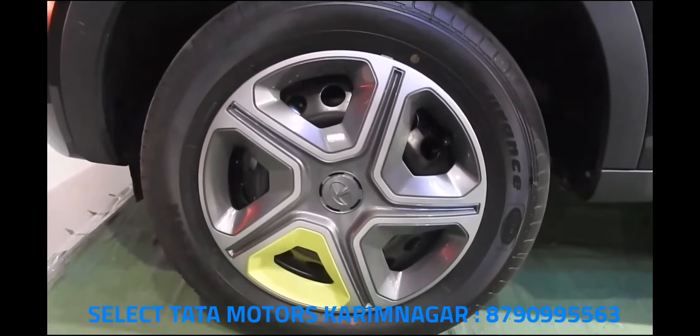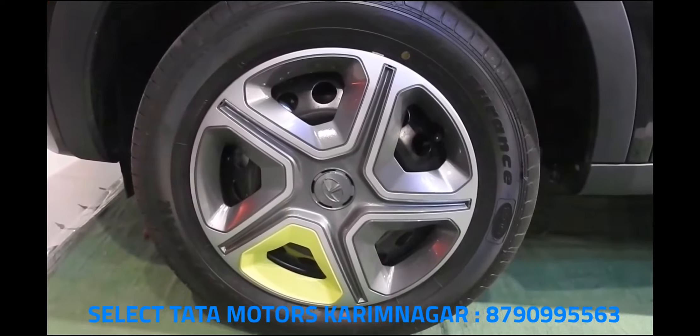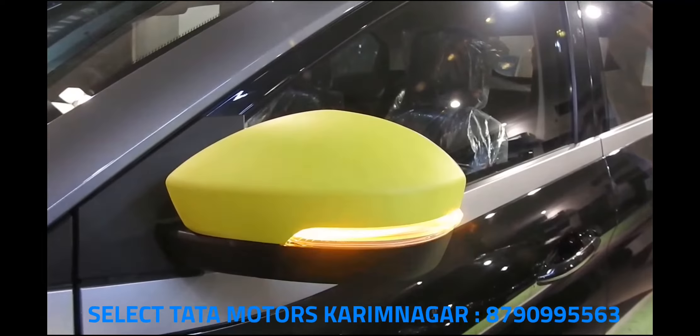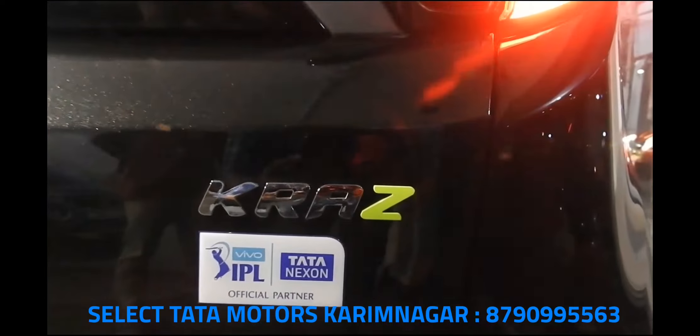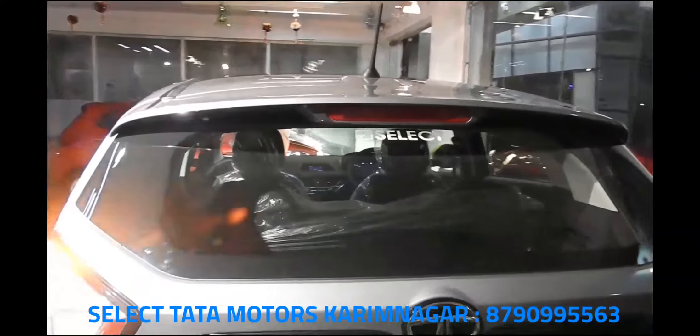In the mechanical department, there is nothing to distinguish the Camo and Camo Plus variants from the standard Nexon trims. The same 110 horsepower 1.2-liter petrol and 110 horsepower 1.5-liter diesel engines are on offer, mated to a six-speed manual transmission. Interestingly, the six-speed AMT is not available with this trim.